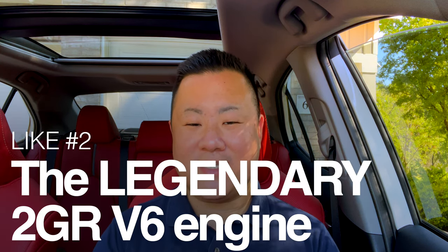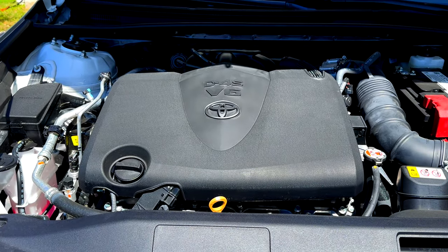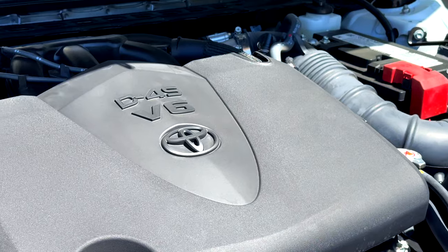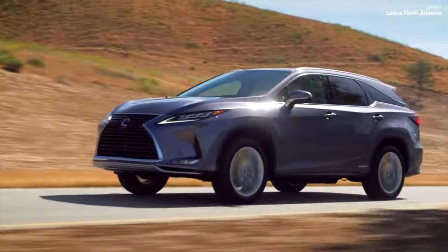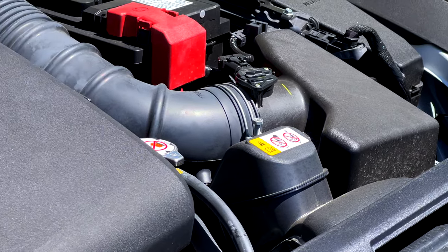Moving on to my second like — and that has got to be the absolutely amazing 2GR V6 engine that is still under the hood of this Camry V6. This engine is, and probably always will be, one of my favorite engines Toyota has ever made. Not only does it make all the cars it was put in a joy to drive, but it was available to the general public at a really reasonable price point. In the 2000s and 2010s, it really was this engine that made Toyota's cars so great — in something like a Camry V6, a Highlander V6, the original Venza, and everything on the Lexus side from the IS to the RX to the ES. You can have this V6 engine for as little as $34,000 in the Camry TRD.